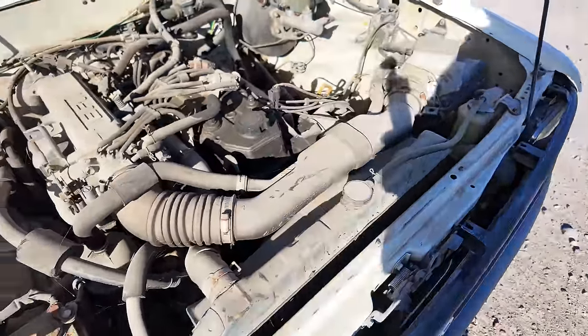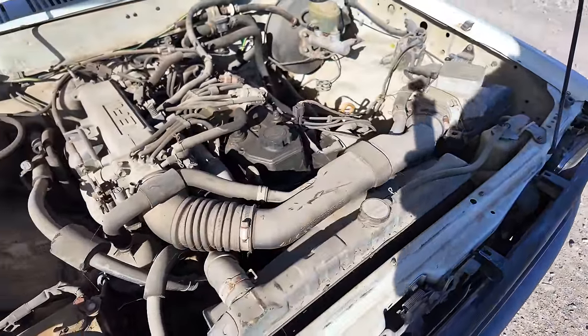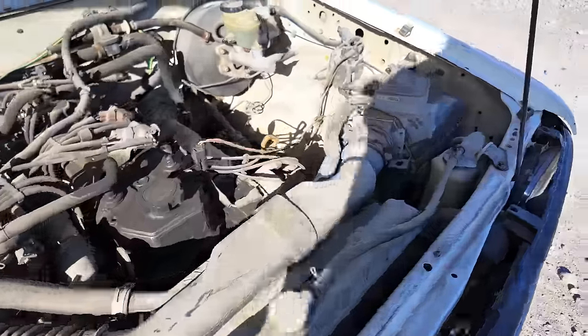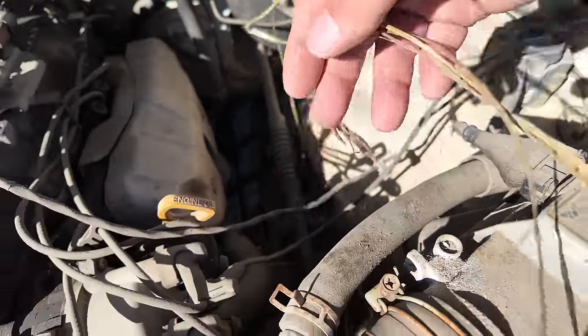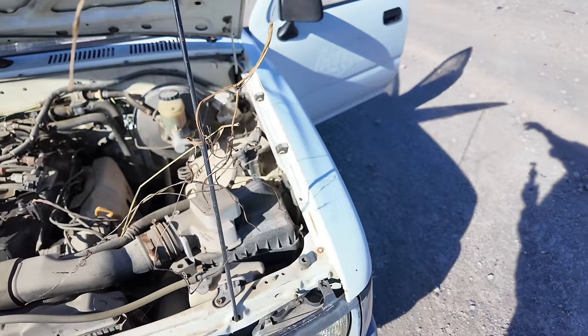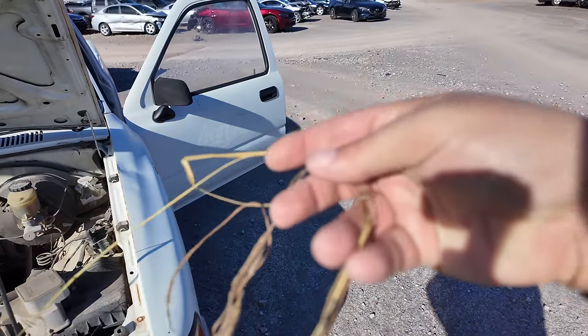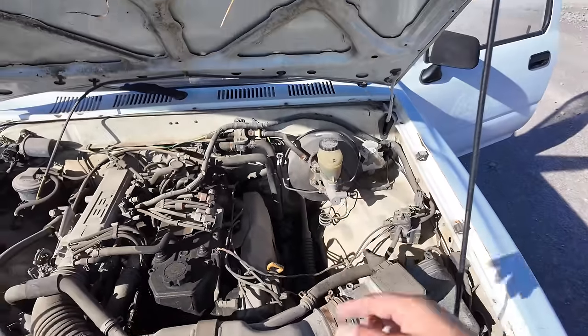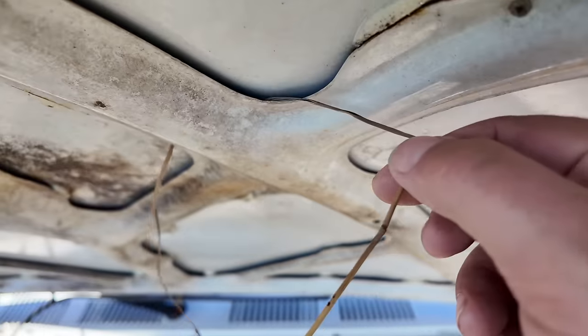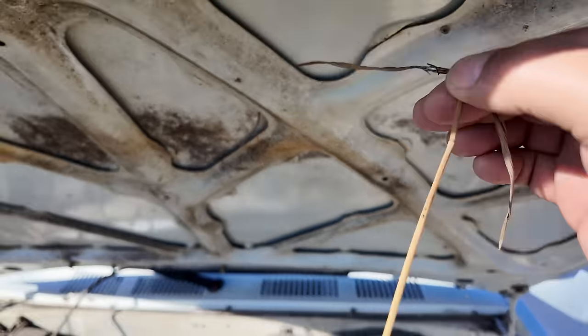There are spider webs absolutely everywhere. It may not start. Do we have burnt wires? Hold up — wait — no, that's grass. This is grass and weeds — I thought these were burnt melted wires. Grass and weeds have grown up from this thing sitting. Look — it grew through the hood. You can't make this up.